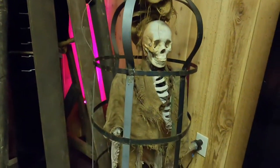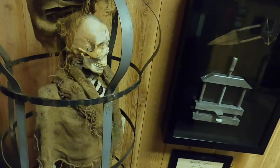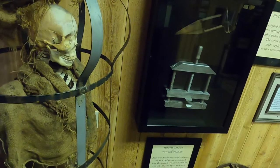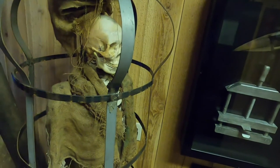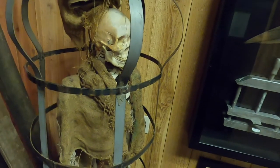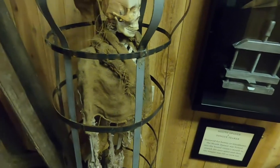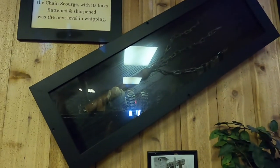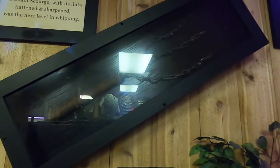The gibbet cage — this was not only punishment but also served as a deterrent. After execution the corpse was hung in the cage for everyone to see while the flesh rotted away. In some cases, live criminals were placed in the gibbet to die a slow death in view of the townspeople, with the belief that witnessing such punishment would deter crime. And a leather whip just wouldn't cut it — the chain scourge, with its links flattened and sharpened, was the next level in whipping.